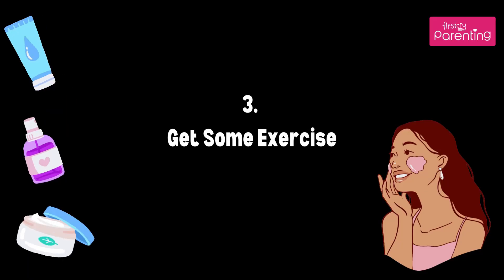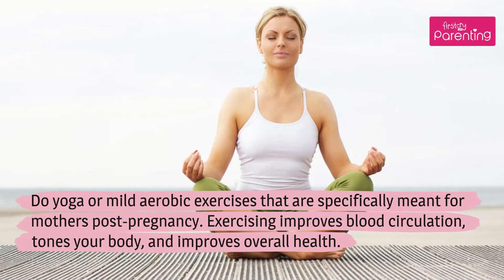Tip 3: Get Some Exercise. Do yoga or mild aerobic exercises that are specifically meant for mothers post-pregnancy. Exercising improves blood circulation, tones your body, and improves overall health.